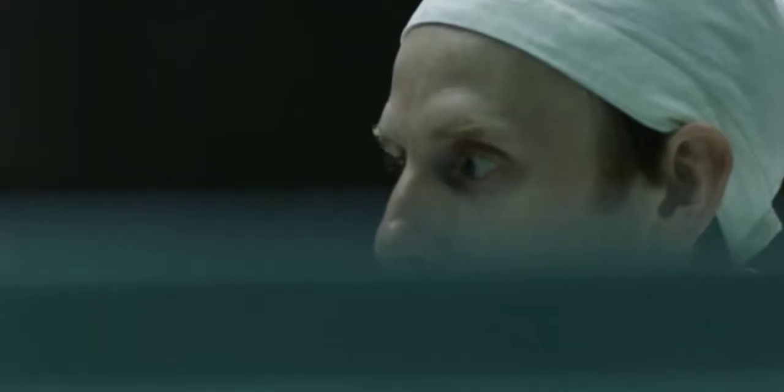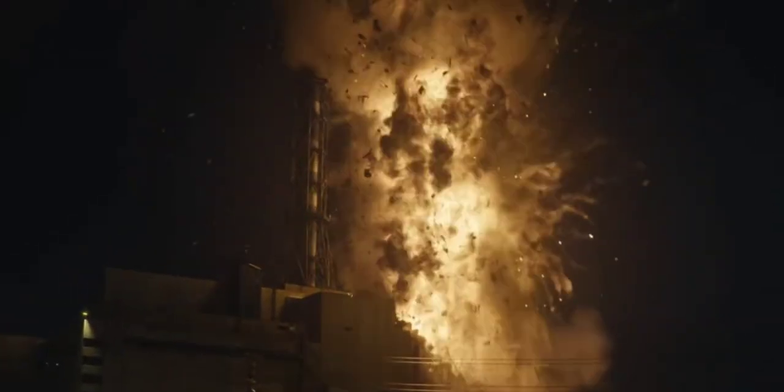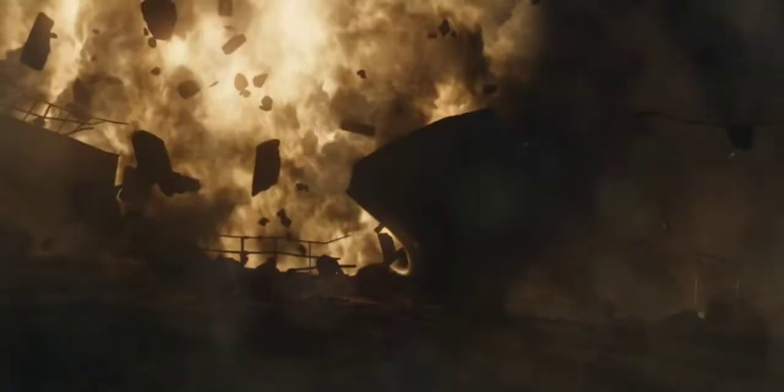In the instant the lid is thrown off the reactor, oxygen rushes in. It combines with hydrogen and superheated graphite. The chain of disaster is now complete.